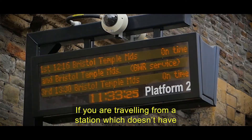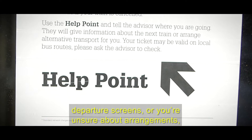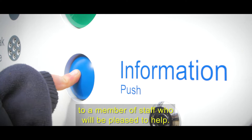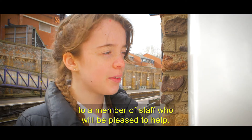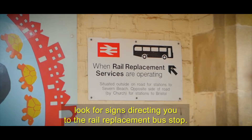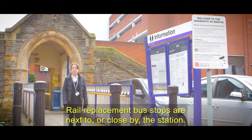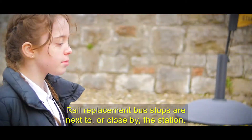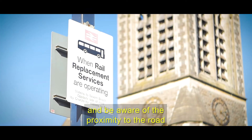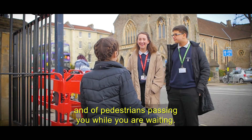If you are travelling from a station which doesn't have departure screens, or you're unsure about arrangements, find the station help point. Press the button to be connected to a member of staff who will be pleased to help. If some of your train journeys are being replaced by bus, look for signs directing you to the rail replacement bus stop. Rail replacement bus stops are next to or close by the station. This is likely to mean waiting on a pavement, so take care and be aware of the proximity of the road and of pedestrians passing you while you're waiting.